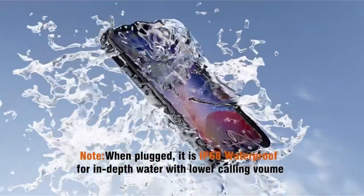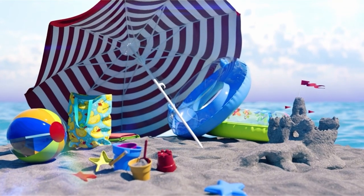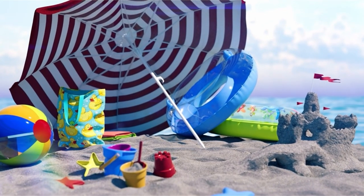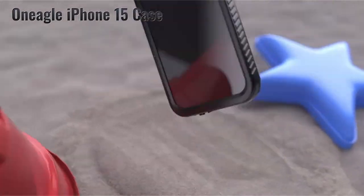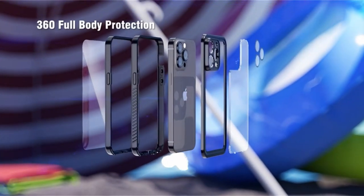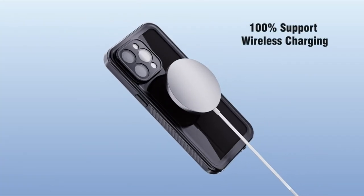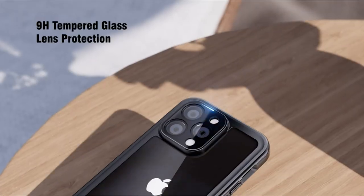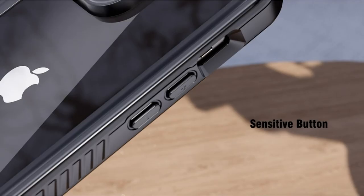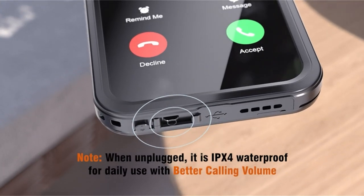The case has an IP68 waterproof rating, which ensures optimal water resistance and makes it appropriate for outdoor activities such as trekking, camping, or beach vacations. Furthermore, the case has been military drop-tested up to 12 feet and has a built-in screen and lens protector for further security. The case supports wireless charging, which removes cable problems, and its transparent-backed design reveals the iPhone 15's original color while adding a touch of elegance.